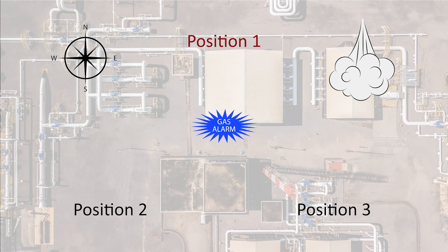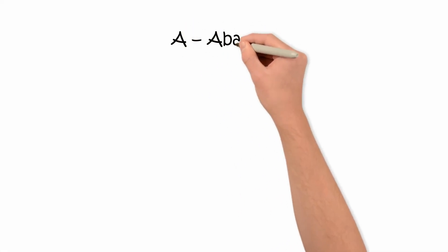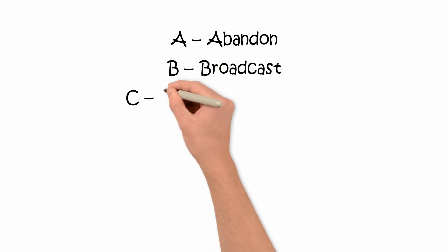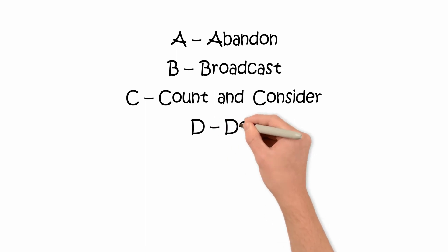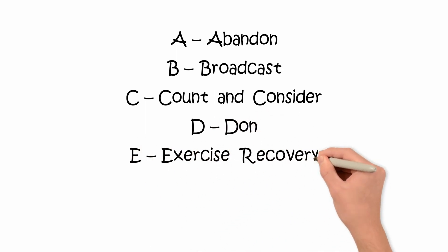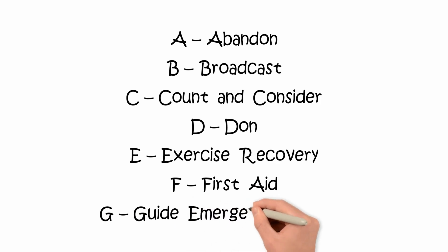This time you were standing in position 1 when the alarm starts to sound. You know your co-worker is lying on the ground in position 2. What would you do? Remember, you are not wearing respiratory protective equipment, so if you attempt to rescue your co-worker, you will also be knocked down. You must abandon the area immediately before attempting any rescue. The alarm is broadcasting and you have counted one worker knocked down. Can you safely re-enter? You don your air pack and exercise recovery by getting to your co-worker and dragging or carrying him or her to safety. Then you administer first aid and guide emergency services.